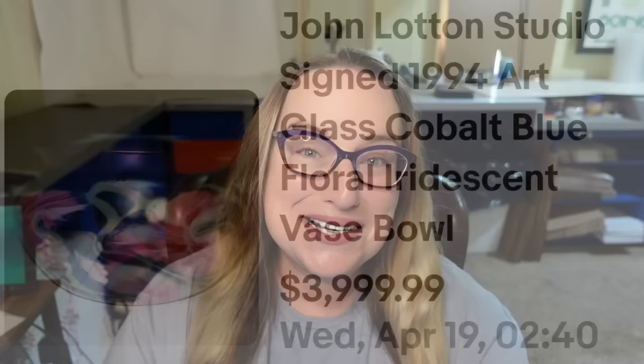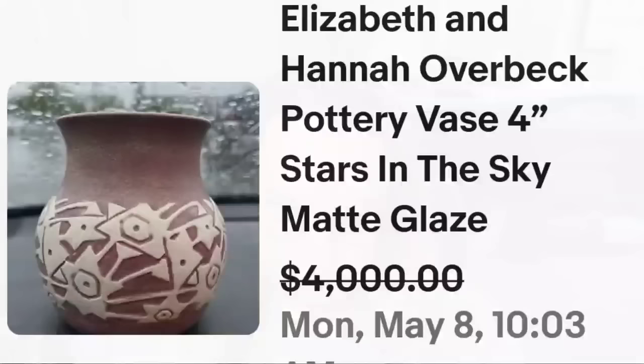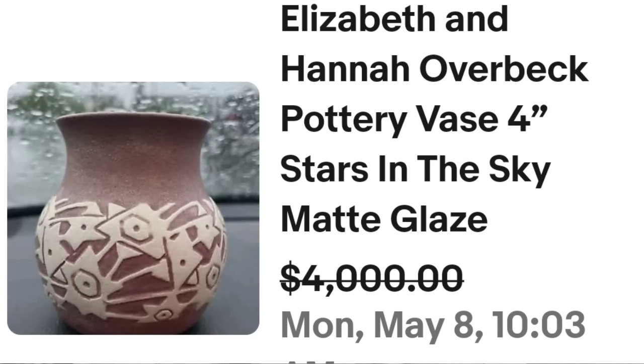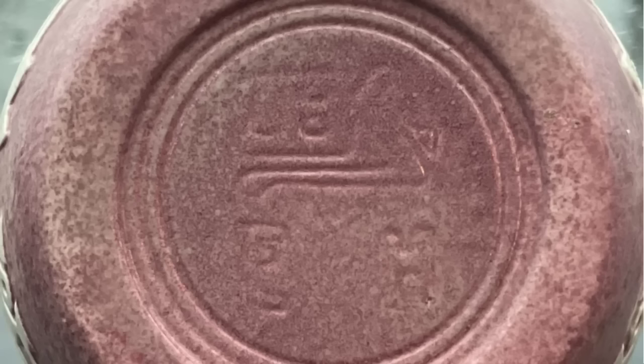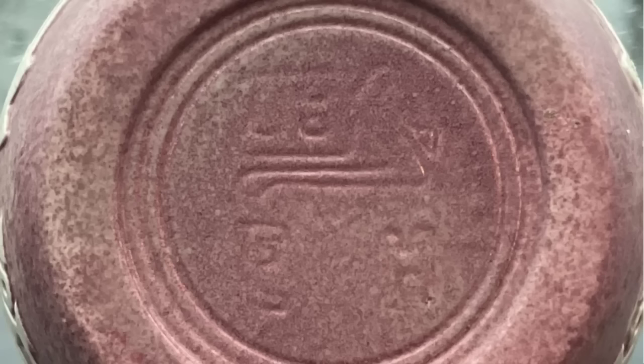This next one is another smaller vase with a matte glaze. It is not a pottery studio I was familiar with, and it sold for almost $4,000. This is an Elizabeth and Hannah Overbeck pottery vase, four inches. The pattern is called 'Stars in the Sky,' matte glaze. They did accept a best offer on $4,000. Here you can see up close those stars — they look like little shooting stars. And on the bottom you can clearly read the 'EH' for Elizabeth and Hannah Overbeck.